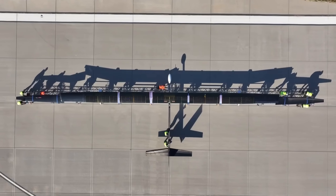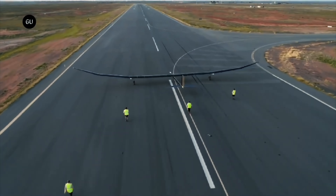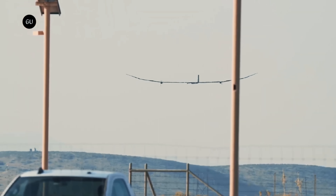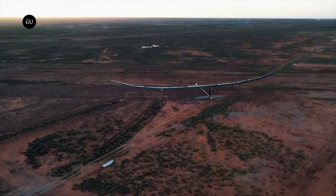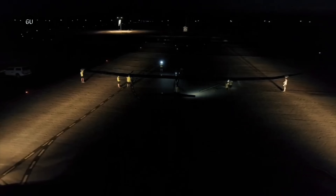FASA 35 can potentially stay aloft for up to a year, demonstrating unprecedented endurance. Its successful first flight in June 2023, reaching over 66,000 feet, proved its capabilities and marked a major leap forward in high-altitude unmanned technology, offering a glimpse into the future of long-endurance aerial systems.